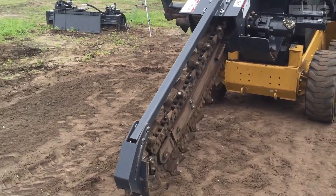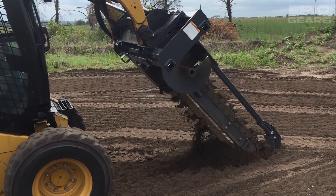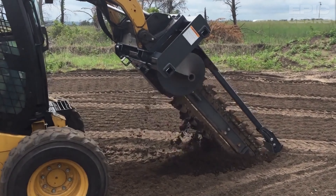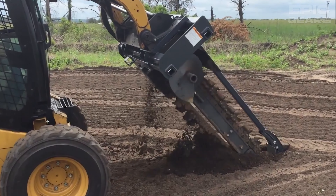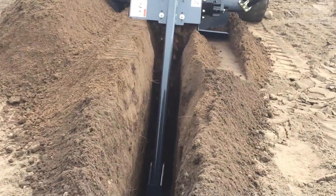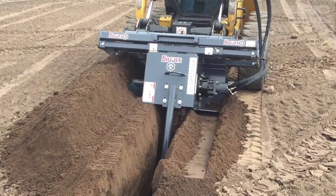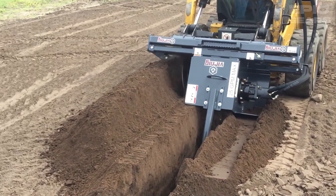Vernig Trencher is a skid steer attachment that can dig trenches 36, 48, or 60 inches deep with four different chain options. It has a 50,000-pound anti-back flex chain, three manual side shift positions for trenching near structures, and a removable auger that clears excavated soil away from the trench.